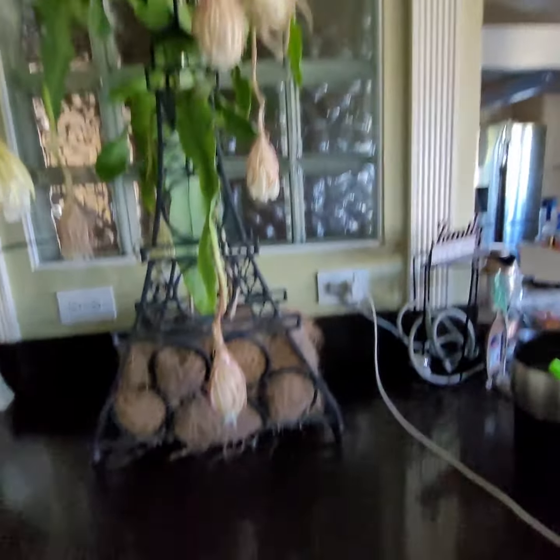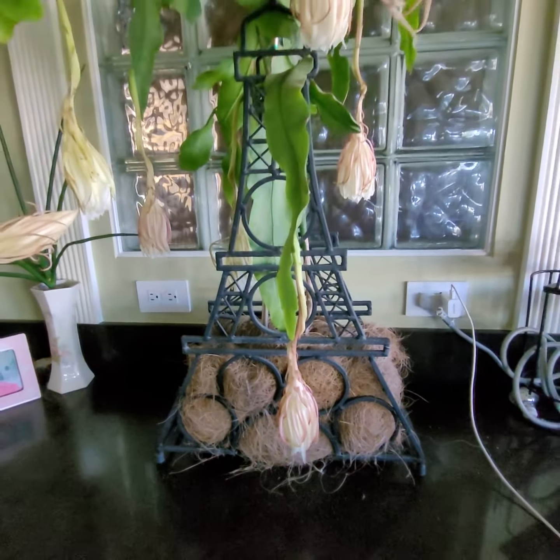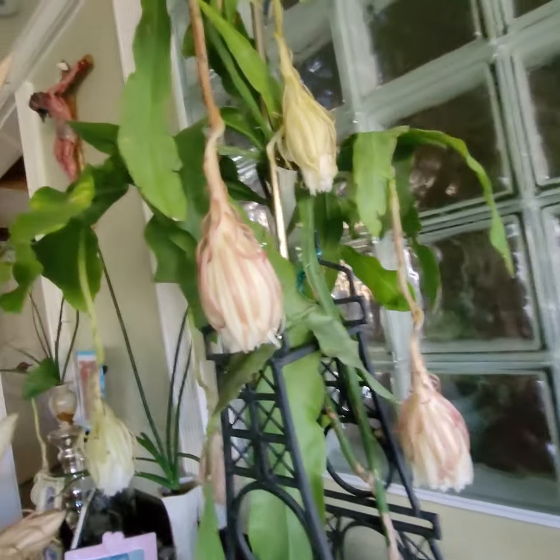This is what the planter looks like. I'll be able to enjoy this for a whole week, with it just hanging gracefully like that — very elegant in its own way.